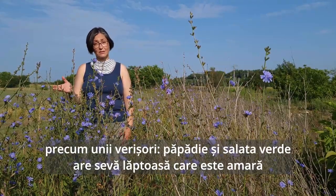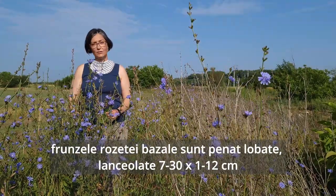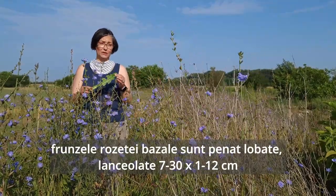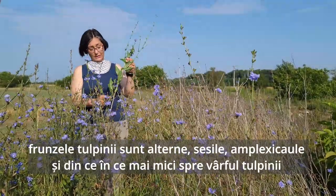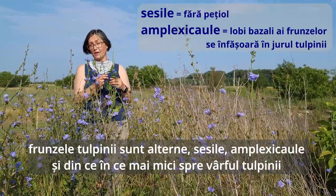The same as some of its cousins — dandelion and lettuce — it has a milky sap which is bitter. Basal rosette leaves are pinnately lobed lanceolate and can reach about 7 to 30 centimeters long and 1 to 12 centimeters wide. The stem leaves are alternate, sessile, clasping on the stem and much smaller, getting smaller and smaller up the stem.